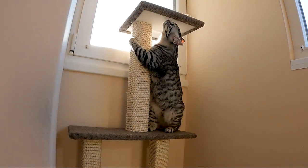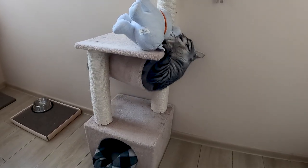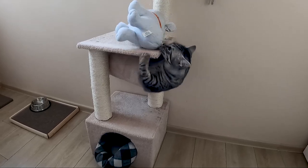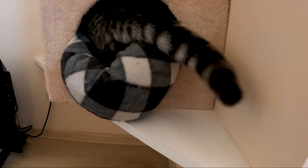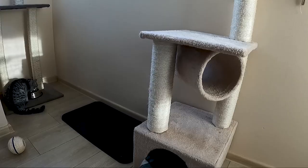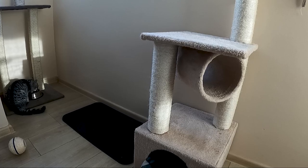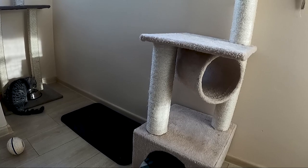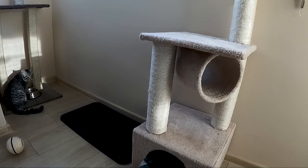There are the scratching posts as well. Cat towers are a playground, even a bedroom. I got that one on the right at the very beginning, and my cat has been using it every single day.